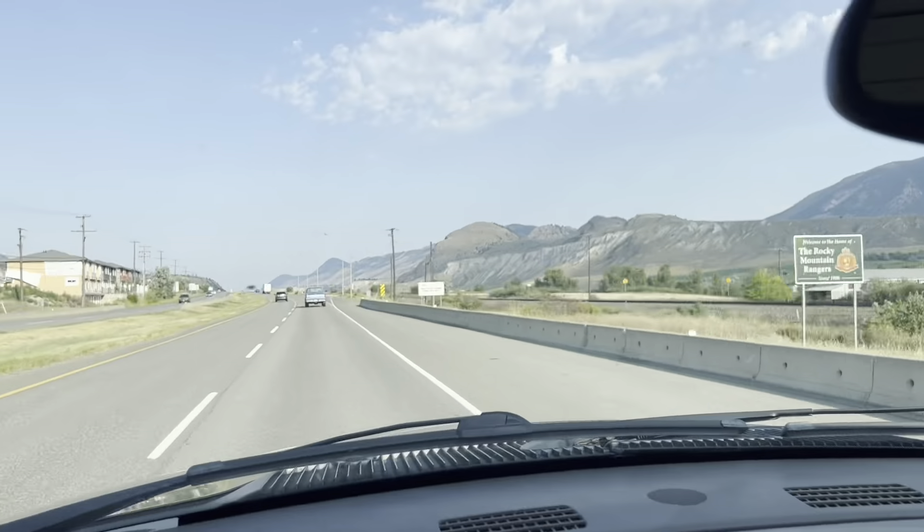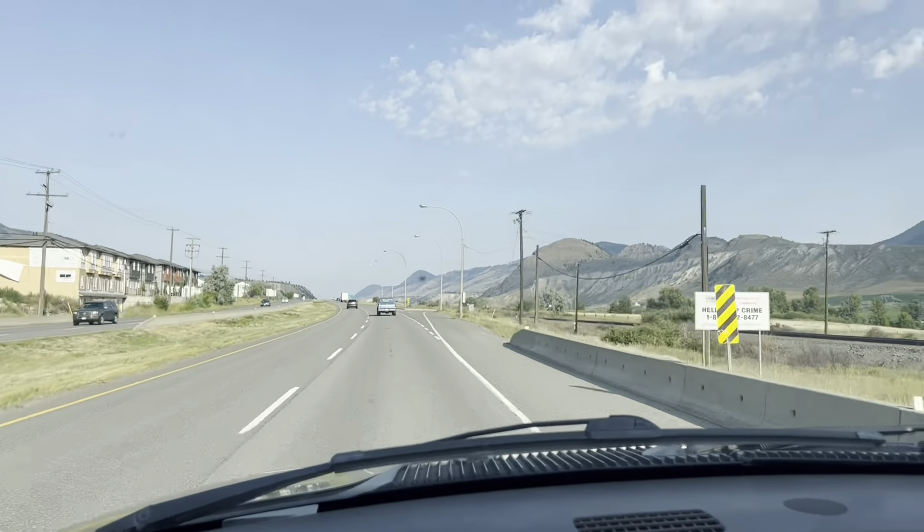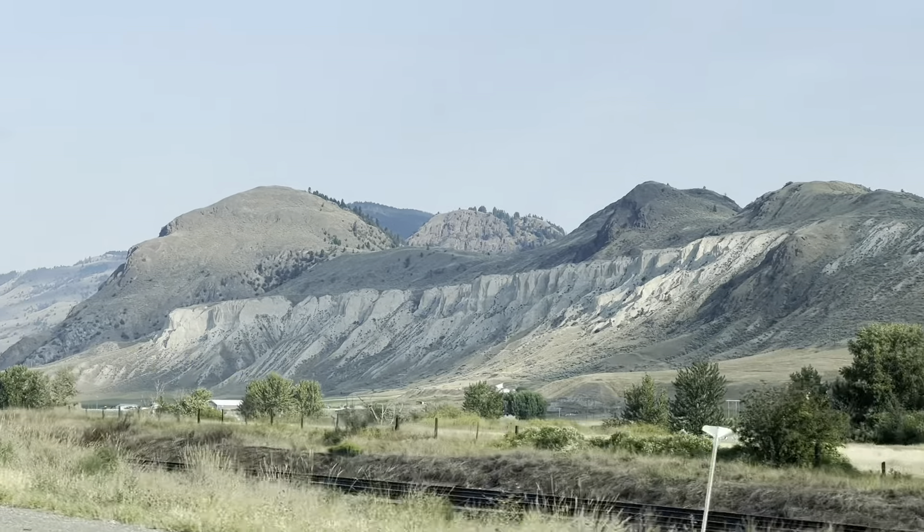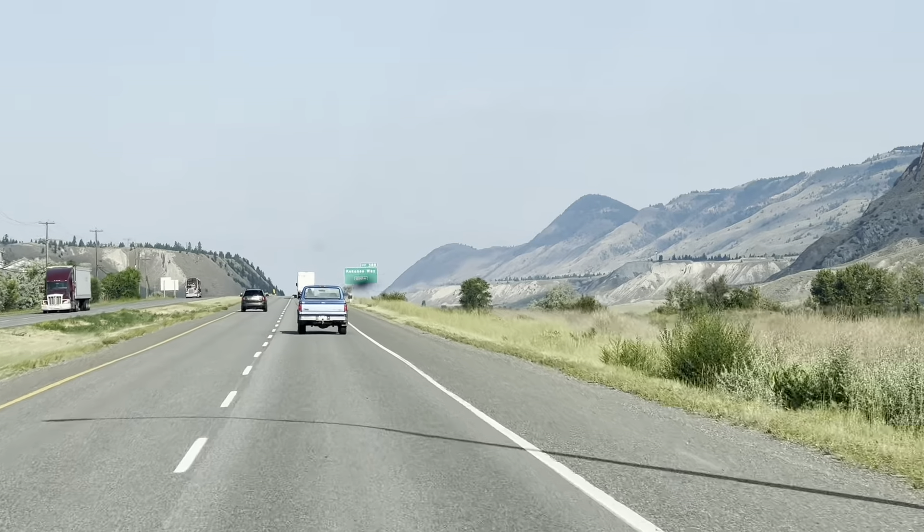Welcome to Cantaloup. They have some interesting terrain here. I always wanted to ride these hills on a motorcycle.